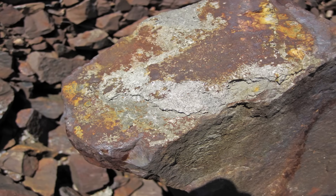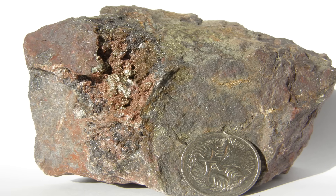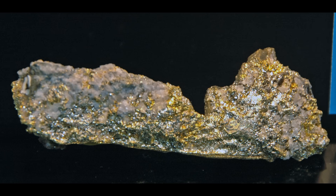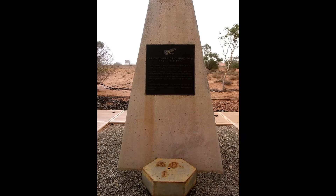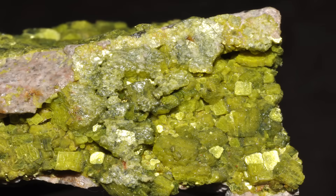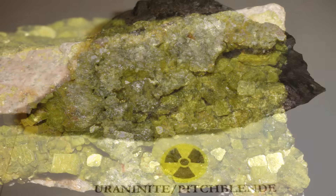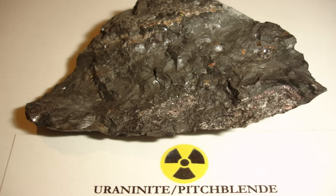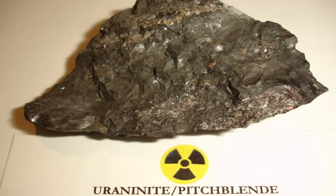IOCG deposits — iron oxide copper gold deposits — are a unique class of mineral deposits characterised by their abundant iron oxides, such as haematite or magnetite, and the presence of significant quantities of copper, gold, and occasionally other metals like silver and cobalt. They are typically formed by hydrothermal fluids that concentrate metals in brecciated zones or faulted structures, often in tectonically active regions. Olympic Dam is one of the largest IOCG deposits globally, and what makes it especially unique is the unusually high concentration of uranium. While uranium is not typically a major component of most IOCG systems, in Olympic Dam it occurs in substantial amounts, making it the largest known single uranium deposit in the world. This presence of uranium alongside copper and gold suggests a complex interplay of geological processes, including hydrothermal fluid interactions with uranium-rich rocks rarely seen on such a massive scale.